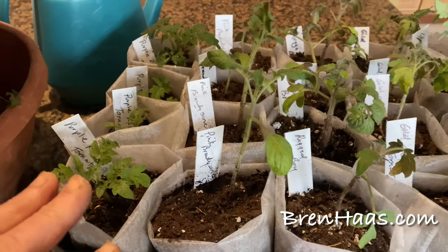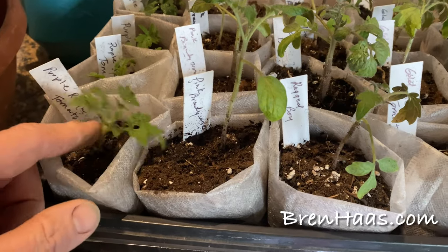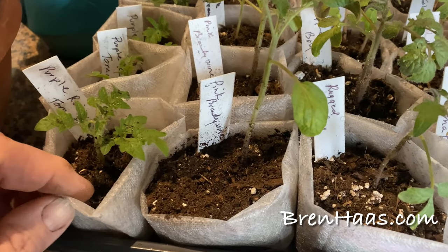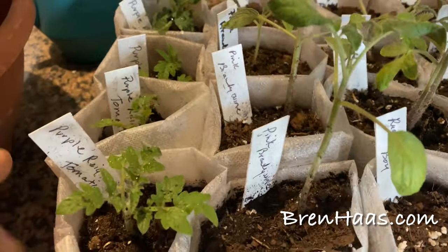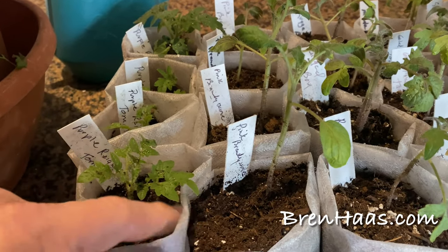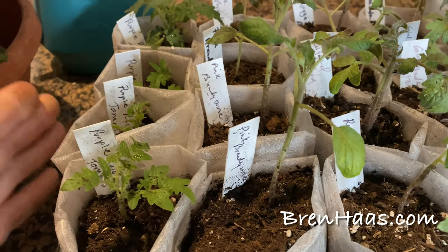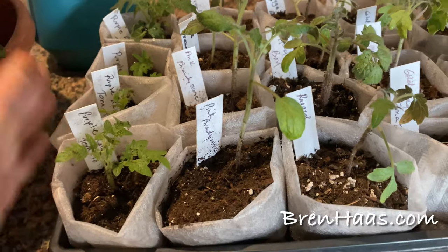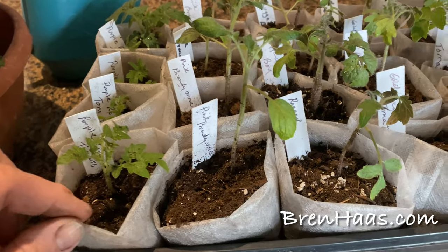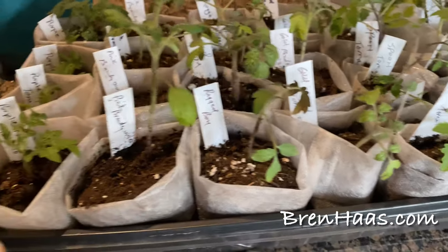I just got done moving my tomato plants into their own little containers that they'll be growing in until it's time to plant them outside. I still have plenty of time — we're just entering the last week of March and my last frost date is May 15th. What I want to do in this video is highlight the tomato varieties I'm growing this year.